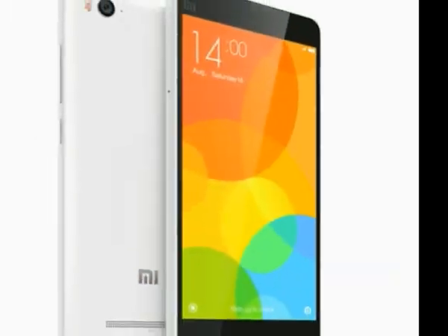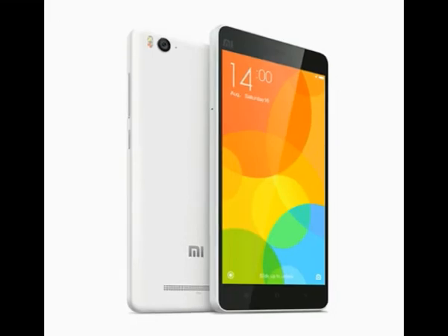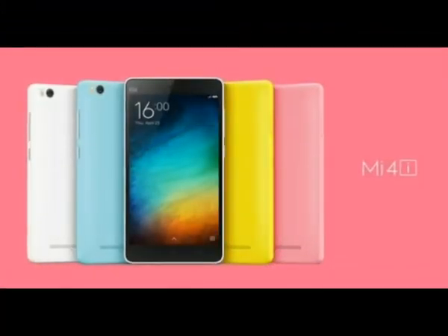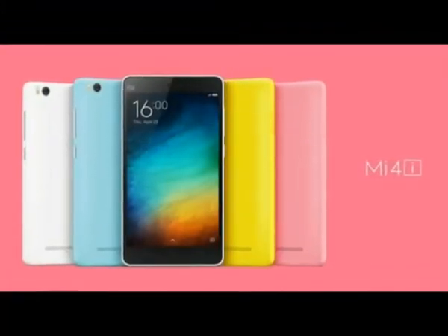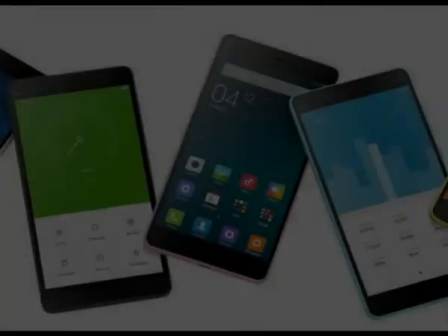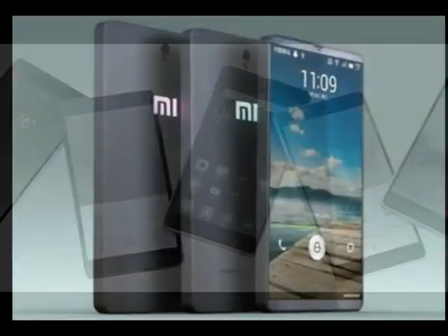Xiaomi has put a 3,120mAh battery inside the Mi 4, a solid capacity for a 5-inch device. In our battery test, the Xiaomi Mi 4 scored a 6.4-hour rating, which means you can count on a little over two and a half days if you do an hour each of calling, browsing, and video playback a day.